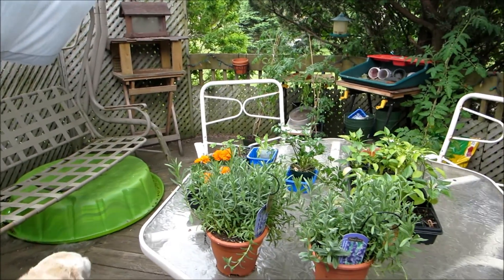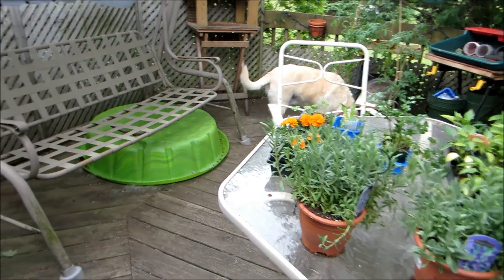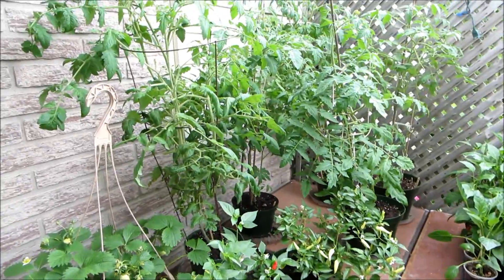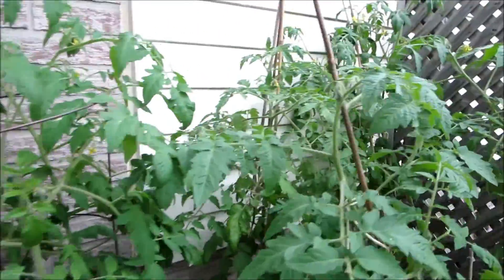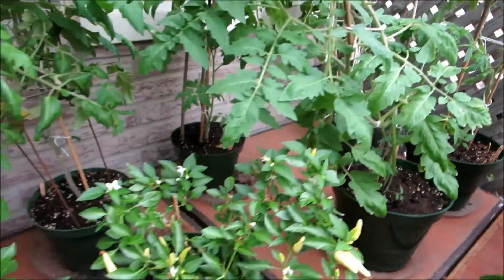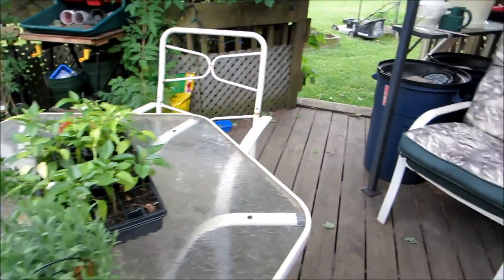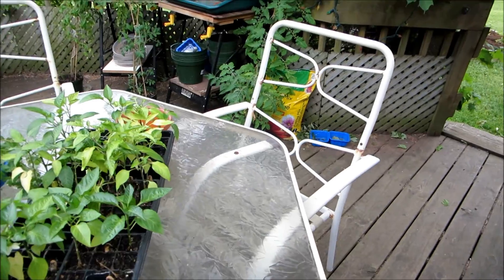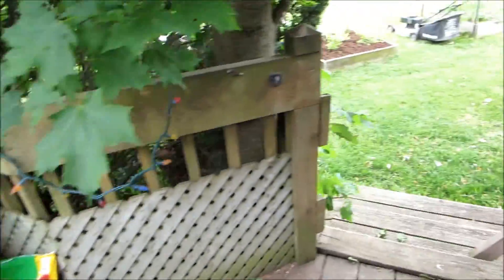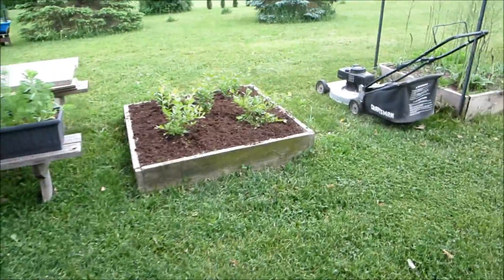Hi guys, this is an update for June the 9th, just to let you know what's going on in my garden. I haven't posted a video for a couple of weeks, so it's just a quick look. The tomatoes have lots of flowers and seem to be doing okay, there's a couple of tomatoes in there. We've had cold weather for the last two weeks — down to 7 degrees at night and 15-16 during the day, just starting to warm up again. Today was 23 and it was 11 or 12 last night.